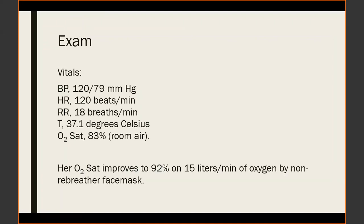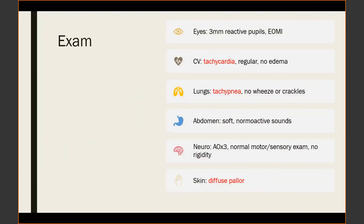The patient had tachycardia and a low O2 saturation, which improved to 92% on 15 liters per minute of oxygen by non-rebreather mask. On examination, the team noted diffuse pallor and specifically said the patient did not have cyanosis by their judgment.